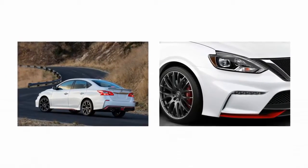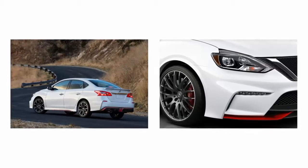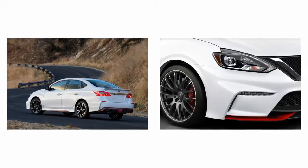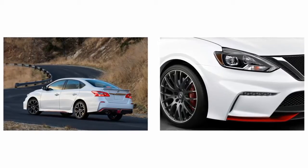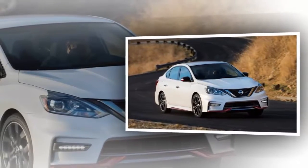Luckily, Nissan is correcting that mistake, and now there's a new performance Sentra on the scene. This time around, however, it bears the Nismo nameplate, and compared to the standard-issue Sentra, it's got a fresh exterior, race-inspired interior, and sharpened handling.